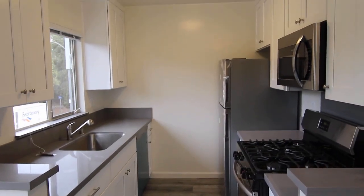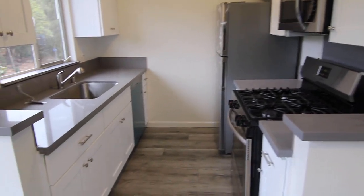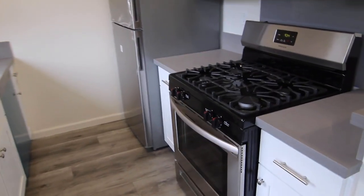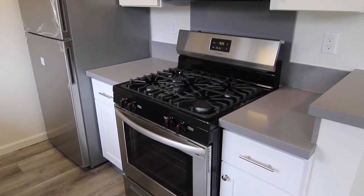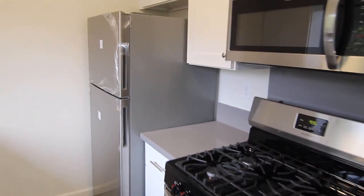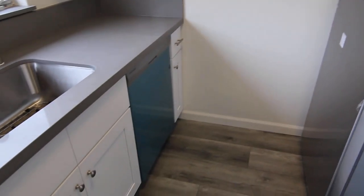Kitchen — good size, plenty of storage. And brand new appliances such as the gas stove oven, microwave, fridge, and dishwasher.